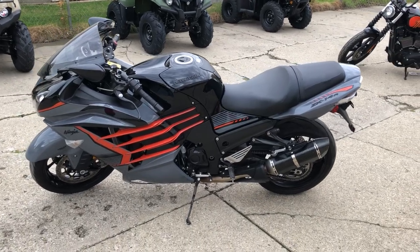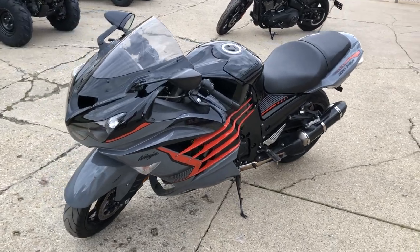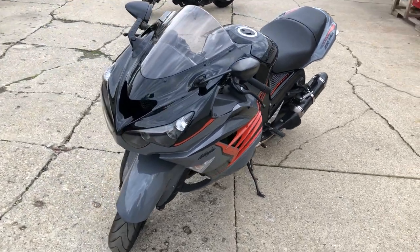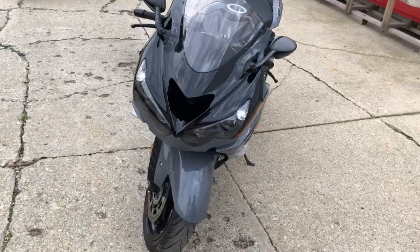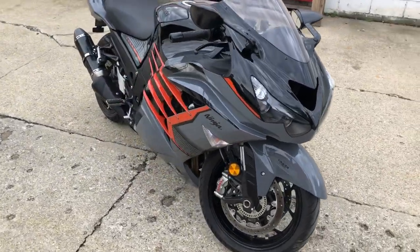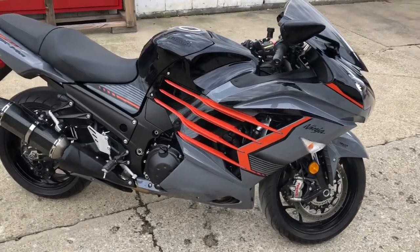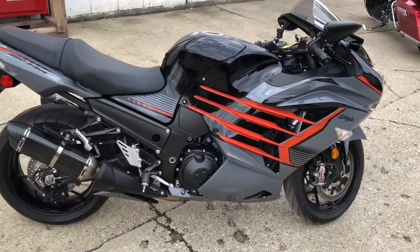Hey guys, approvalpowersports.com here doing some videos on some stuff that just came in. Anybody that wants to run in the front of the pack, this is the bike for you. That's a 2018 ZX-14 Special Edition with anti-lock brakes — hard to find. Color comes in pearl storm gray, ebony, candy tone orange. One sharp ZX-14.